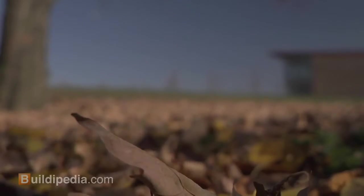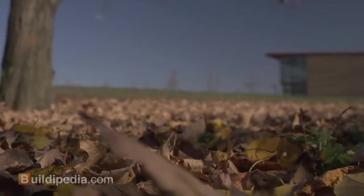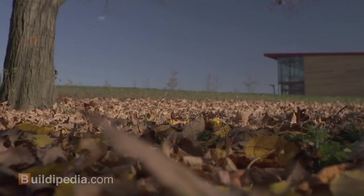This is a migratory bird stop, which is a changing condition. We also wanted to celebrate the seasonal changes, the location of the sun, and what happens with water as it makes its way onto the site.